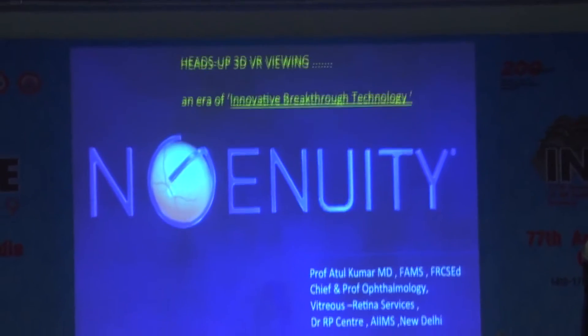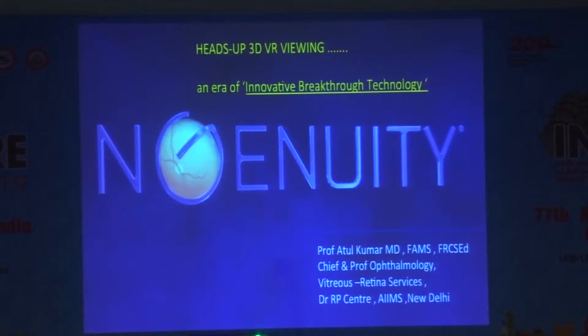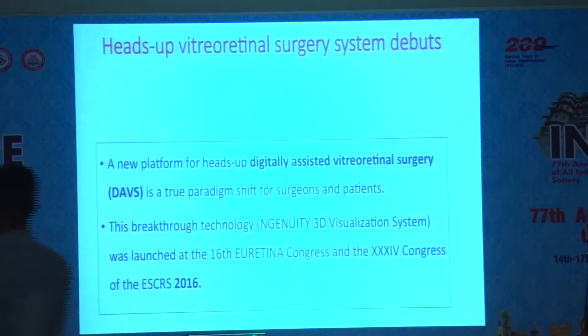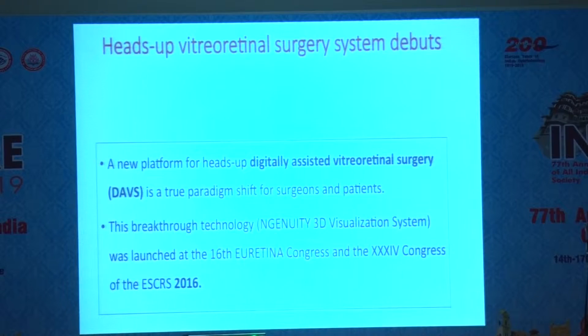I'm going to talk a little bit about surgical macula and how we can manage some of the macular pathologies which require surgical assistance. This 3D procedure has been recently introduced in the last 2-3 years. It's basically shifting from analog to digital-assisted vitreous surgery. You view a digital screen which is pixelized and it has a digital zoom, so you can get a very magnified picture.